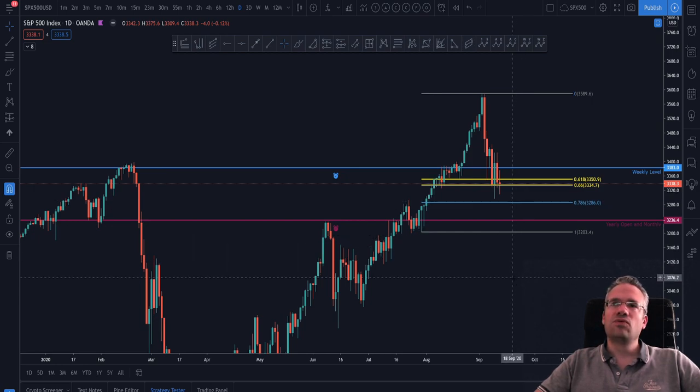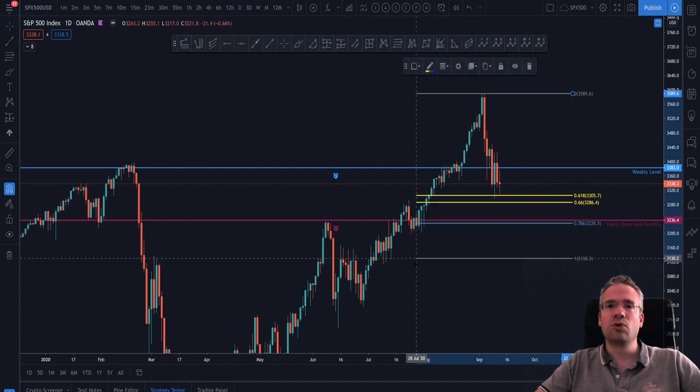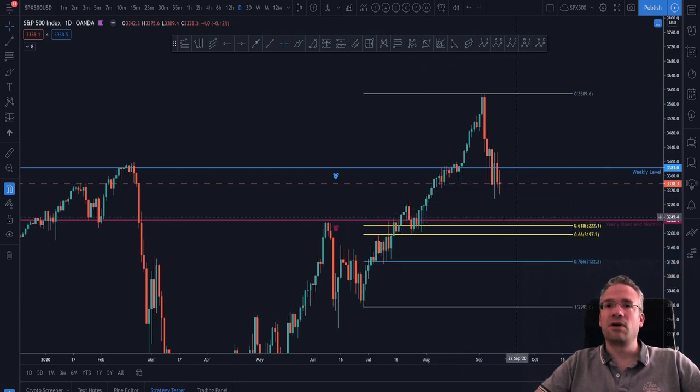So now we see that we are already below an important level that has been resistance previously twice during this period of time and has now been lost, but we are retracing to a very interesting area where buying opportunities might arise. This could of course retrace even deeper, and this Fibonacci pool may need to be extended further down — and there you go.